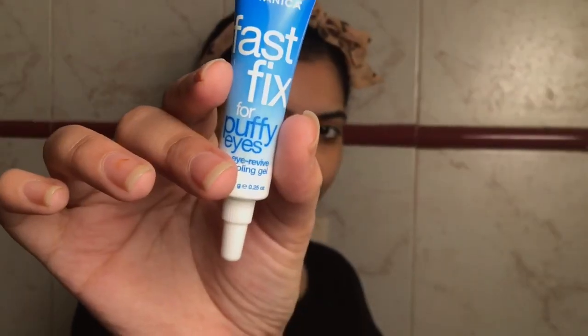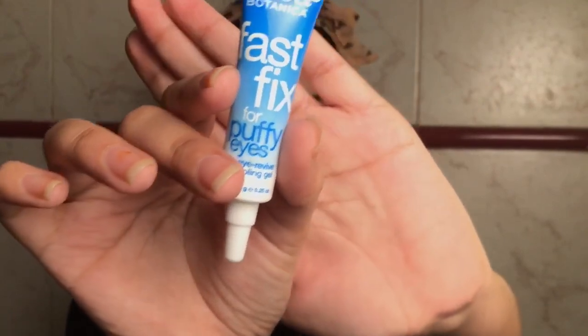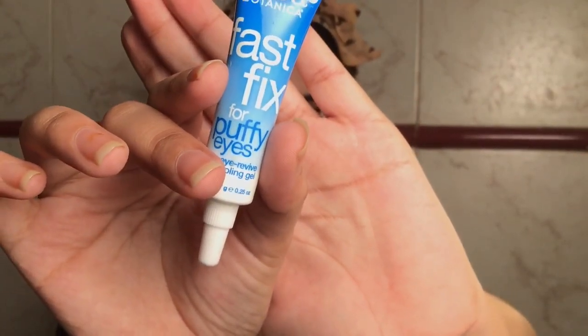For my eyes, I like to use Fast Fix by Alba Botanica — just a little bit of it, gently massaging it under my eyes.